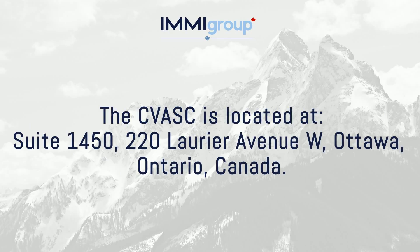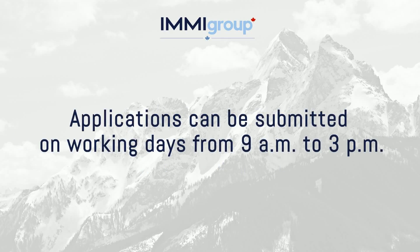The CVASC is located at Suite 1450, 220 Laurier Avenue West, Ottawa, Ontario, Canada. Applications can be submitted on working days from 9am to 3pm.